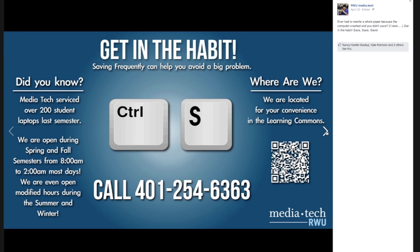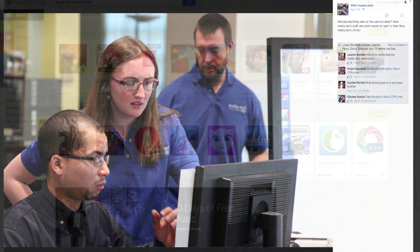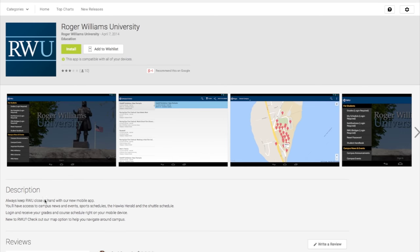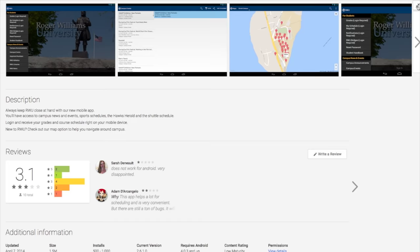Our pages are fun and we post useful content focused on the technology that you will use daily here at Roger Williams. RWU Mobile is a great way to access useful information on your mobile device. Check out our mobile app that can be downloaded via Google Play and the Apple App Store.